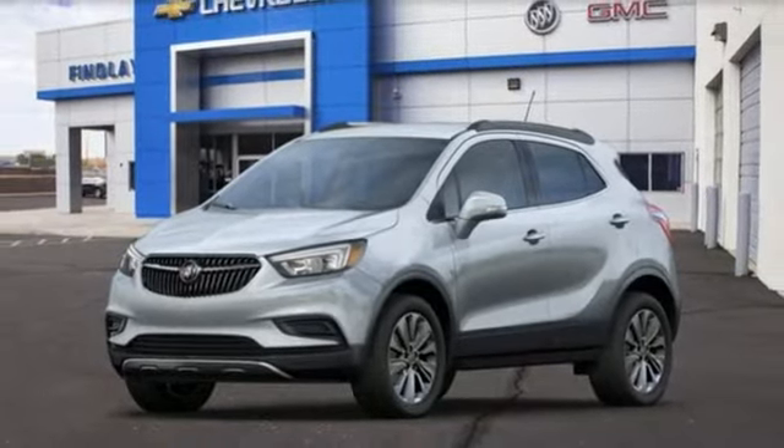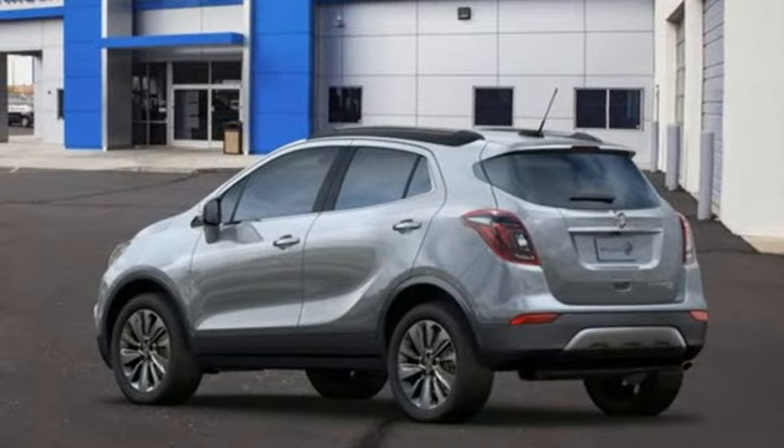Buick — expect more than you'd imagine. There's even more to see in person; take it for a test drive today.